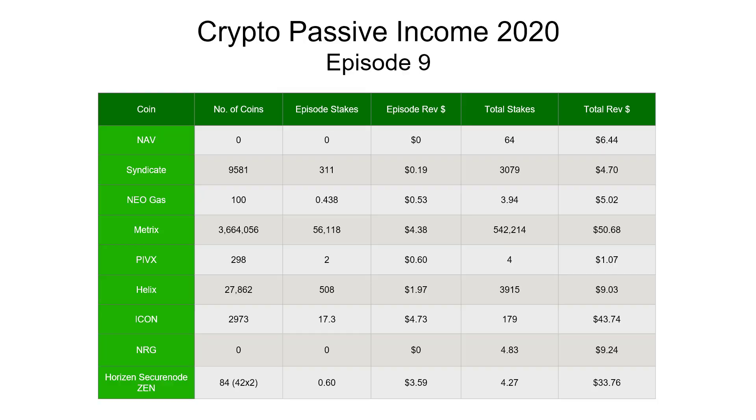So this is episode 9 of our Crypto Passive Income 2020. If you haven't been following along the series and you want to look at the previous updates, they're all linked in the description below. Basically every two weeks I do an update and I cover the income received from all the different crypto passive income streams — that's a mixture of staking, masternodes, crypto interest accounts, and advertising. Let's jump straight in with the staking and masternodes on this first table.